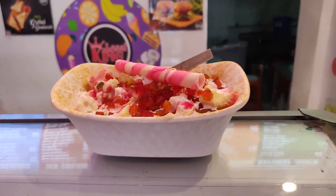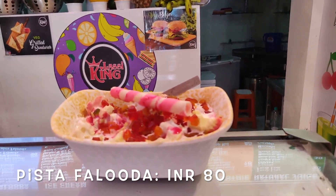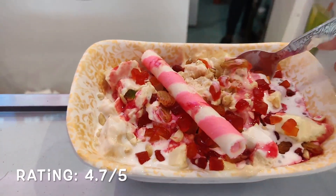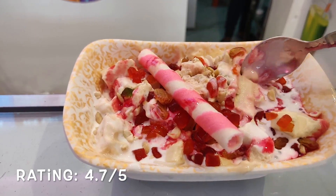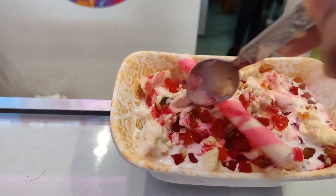The other day I tried Pista Faluda. It costs 80 rupees and it includes Pista shake, Kesar Pista ice cream with Kesar toppings, along with vermicelli and basil seeds. It was good.